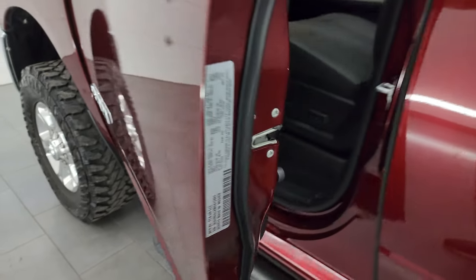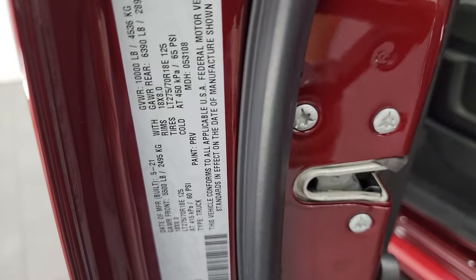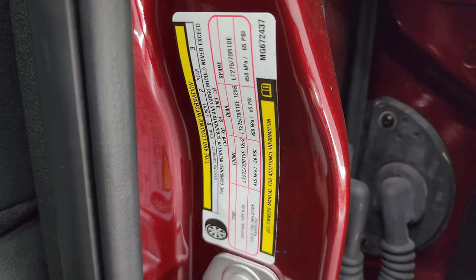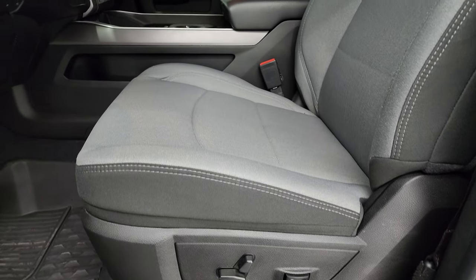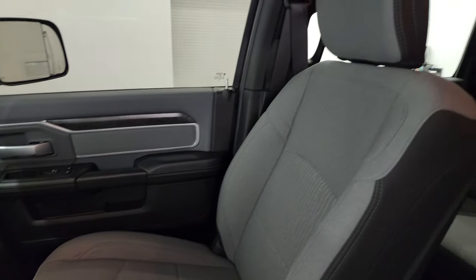Let me show you the VIN sticker here — no Canadian trucks, looks good. There's the tire and loading information sticker. Inside, the Bighorn Level 1 package gives you the black and light gray cloth bucket seats.